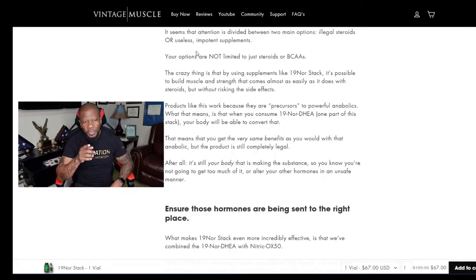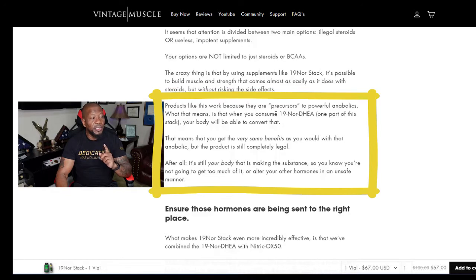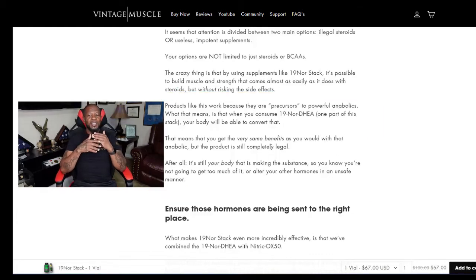On the Vintage Muscle website under the 19 Nor Stack page, there's a statement that really stood out: 'Products like this work because they are precursors to powerful anabolics.' What that means is when you consume the 19 Nor — one part of this stack — your body will be able to convert it, so you get the very same benefits as you would with that anabolic, but the product is still completely legal. That's read right off the page. You can go to their page and fact-check it yourself.